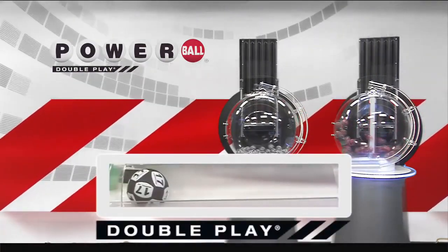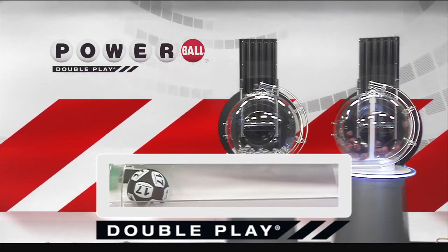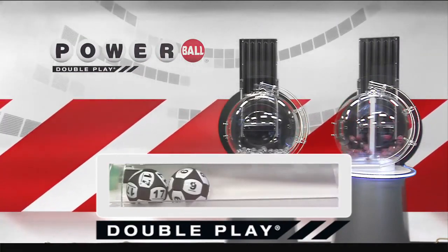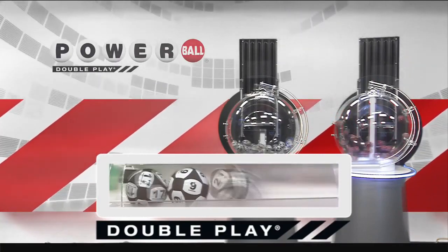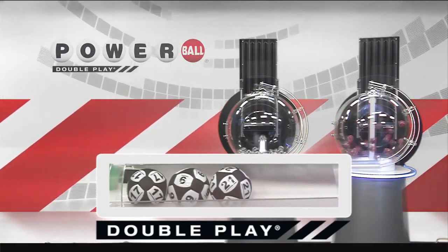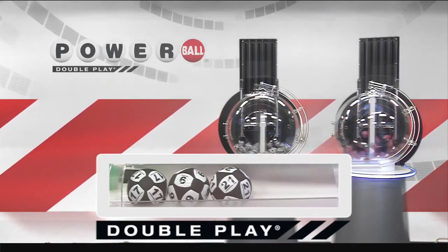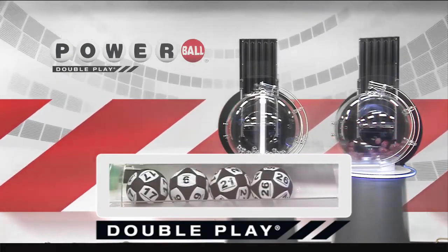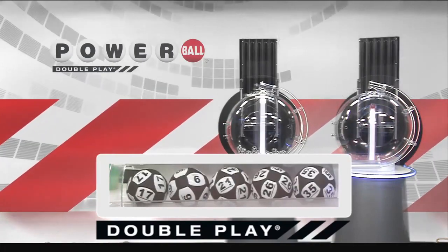Let's draw tonight's winning DoublePlay numbers. Tonight's first number is 17, that's going to be followed by the number 9. Next, we have the number 21, followed by the number 26, and tonight's final number is the number 35.